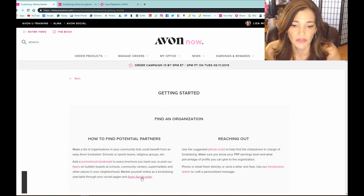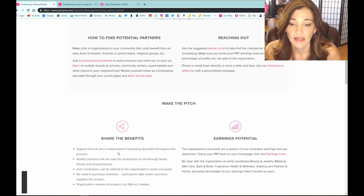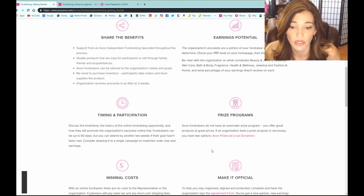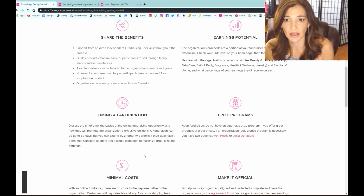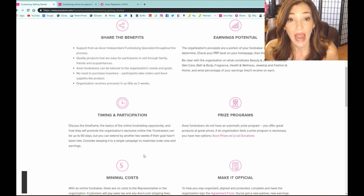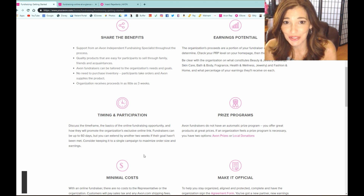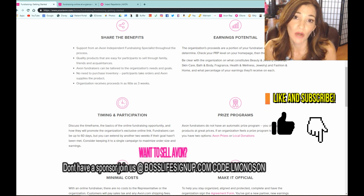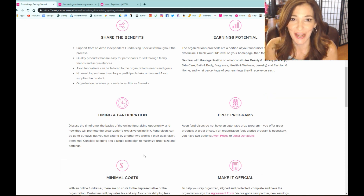Under the Online Fundraiser section you can get bookmarks, flyers, social posts, an introductory letter, a phone script so you know what to say, earnings charts, timing, and prizes you can donate. All of these letters can be used for both online and local fundraisers. I hope you found this video enjoyable and that you learned something today. If you did, don't forget to give me a thumbs up, like, and subscribe. Thanks for watching and I hope you have a fabulous Avon day — see you soon!